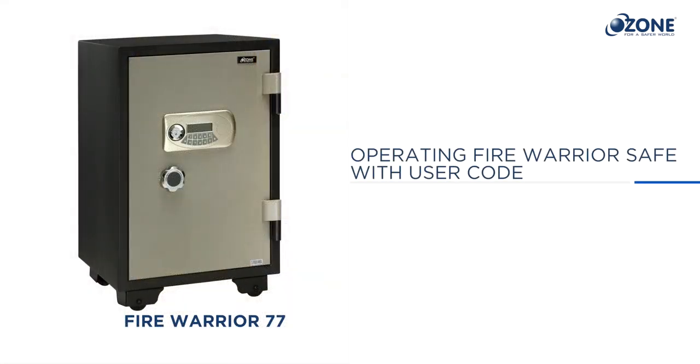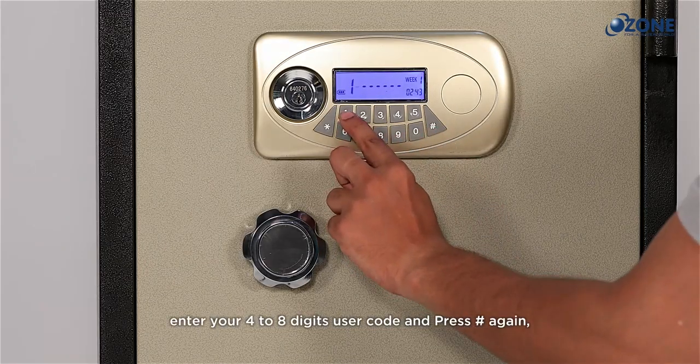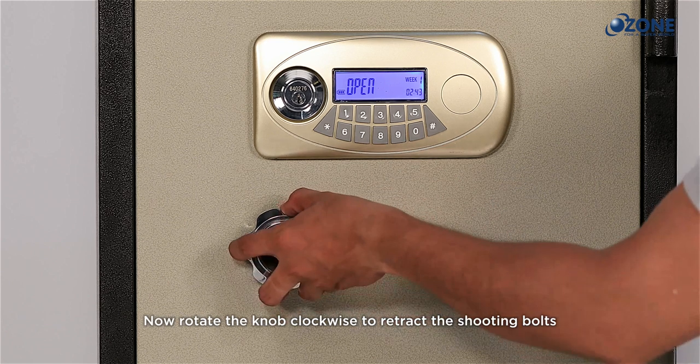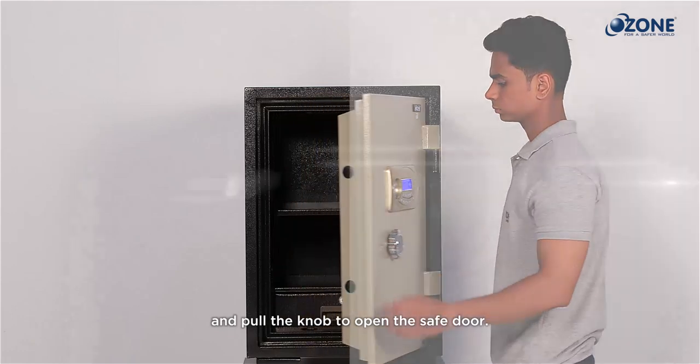To open the safe with the user code, press hash, enter your four to eight digit user code, and press hash again. The LCD screen will display 'open'. Now rotate the knob clockwise to retract the shooting bolts and pull the knob to open the safe door.